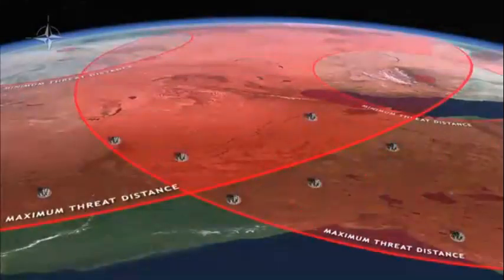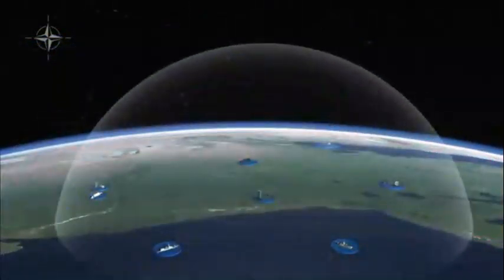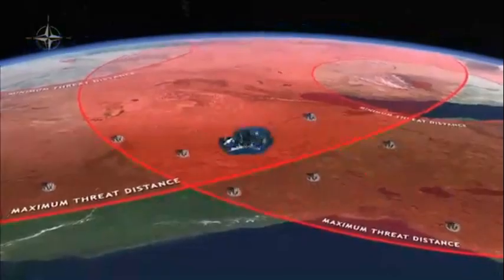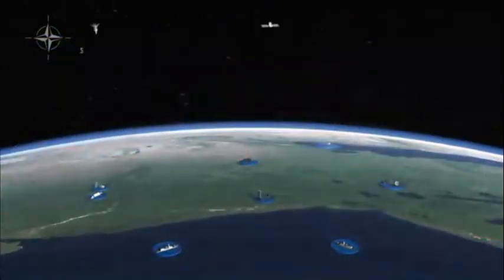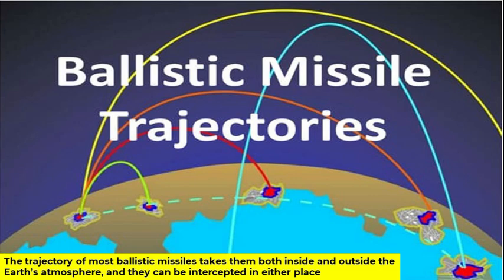DRDO is developing a BMD system with two clear focus areas. First, a system that operates inside the Earth's atmosphere — the endo-atmospheric region — at approximately 40 kilometers above ground level. Second, a system that operates outside the Earth's atmosphere — the exo-atmospheric region — between 50 to 180 kilometers above ground level. This is because the trajectory of most ballistic missiles takes them both inside and outside the Earth's atmosphere, and they can be intercepted in either region. Hence the requirement for two types of systems.